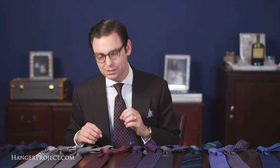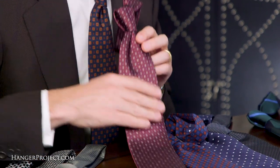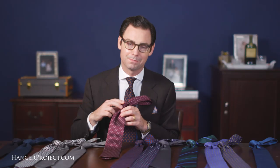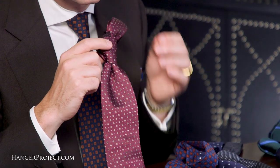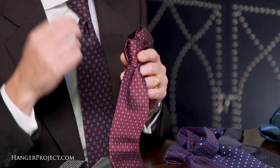Moving on, we have our jacquards. Jacquard is essentially a French word for woven ties, whereas foulard refers to printed ties. Jacquards are woven so each strand used to weave the tie is individually dyed, giving an incredible visual texture that you just don't get with other ties. All of our jacquards have small repeating patterns and beautiful colors — look at the contrast between the burgundy, yellow, and blue, which is something you can really only achieve with a woven tie.